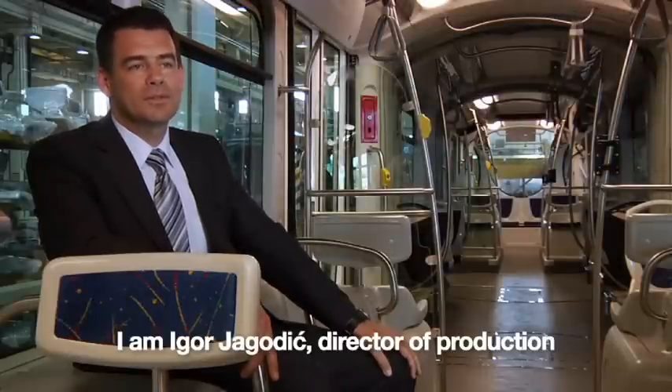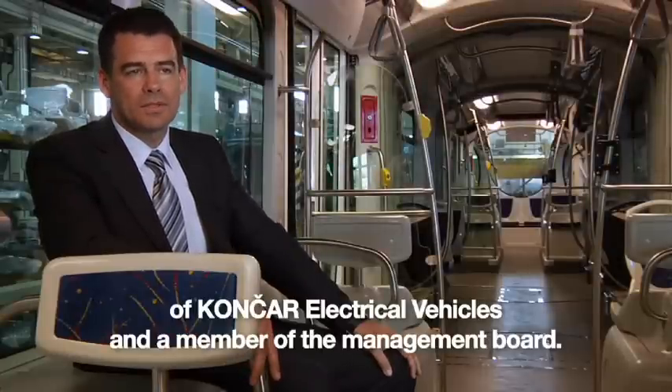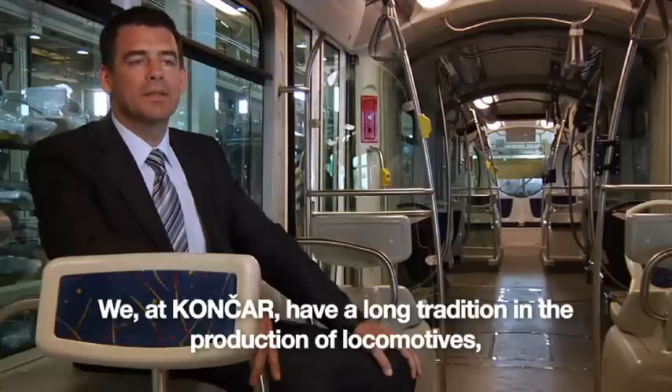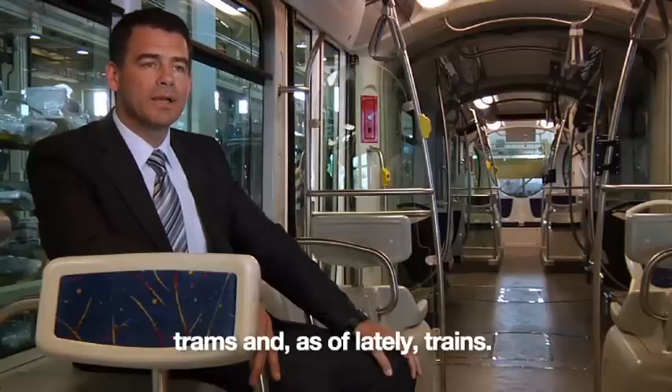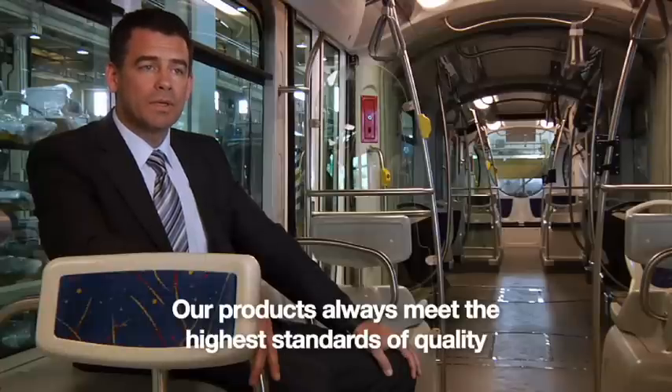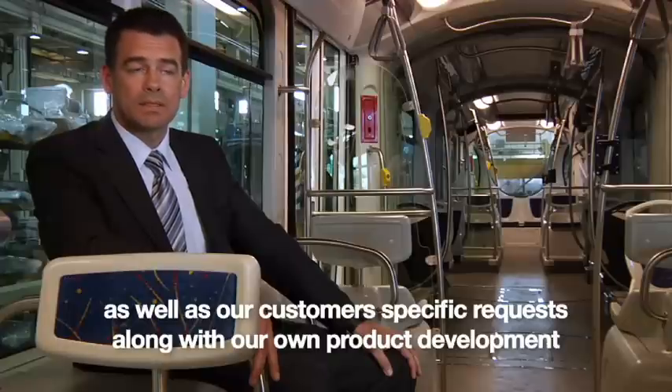My name is Igor Jagodich, director of production of Conchar Electric Vehicles, one of the members of the company. We have a long tradition of production of locomotives, trains and trams. We produce them, of course, always with a high quality demand for buyers, with their own development.